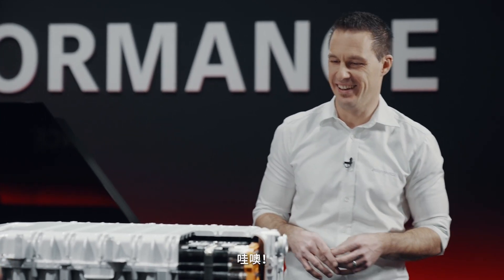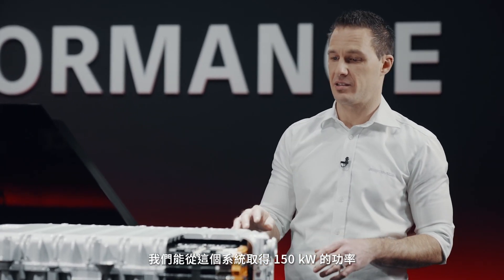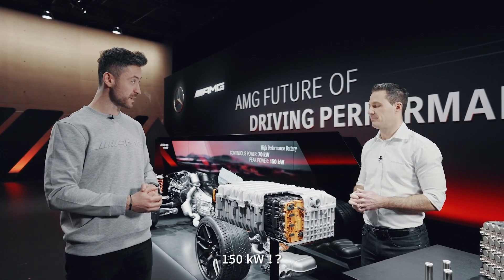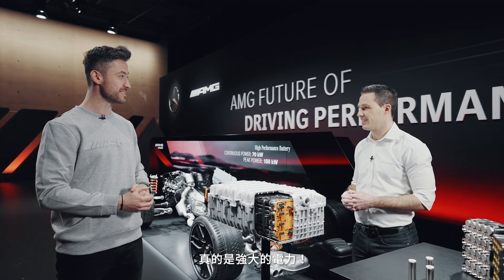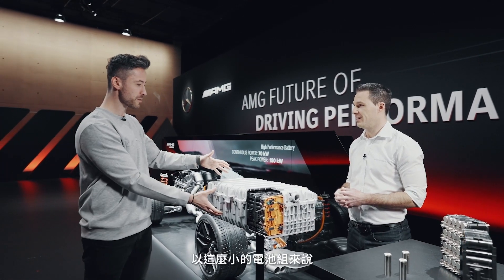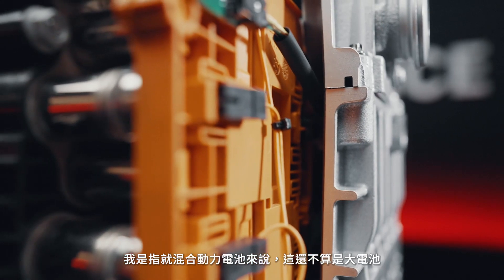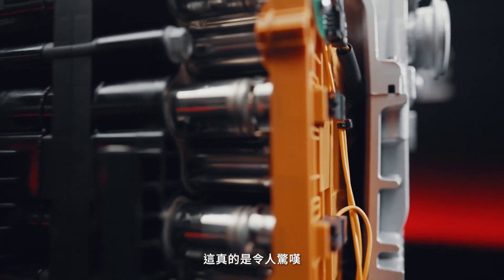Wow. And from this system we get 150 kilowatts — exactly in peak power. That is huge in such a small battery pack. I mean, this is still not that big a battery in terms of a hybrid battery. That's pretty impressive.